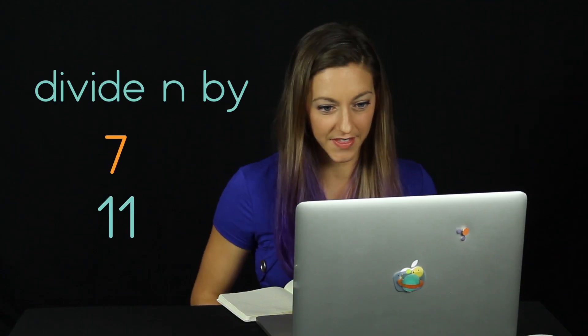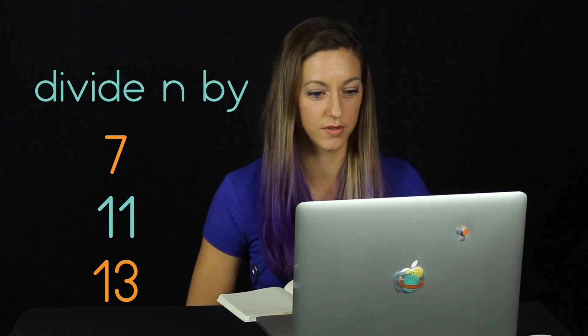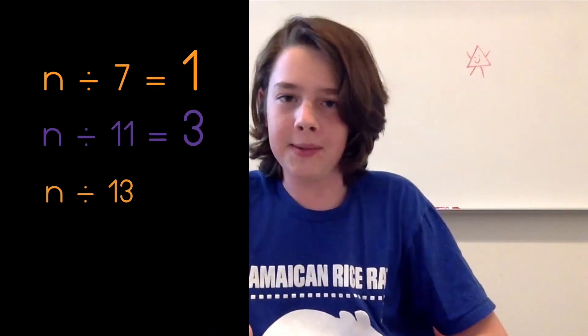I have Alex from Technicality here helping me with the last trick. You ready for some math magic? I'm excited — I'm excited for my mind to be blown. OK, without telling me the number, think of a number less than 1,000 and write it down. Now divide the number by 7, 11, and 13, and give me the remainders for each of those. My remainder for 7 is 1, for 11 is 3, and for 13 is 5.